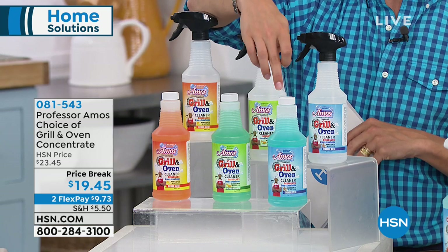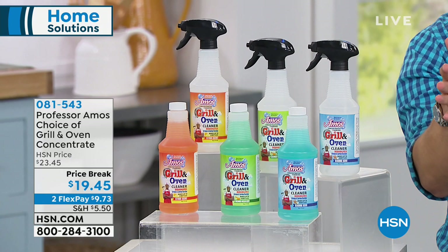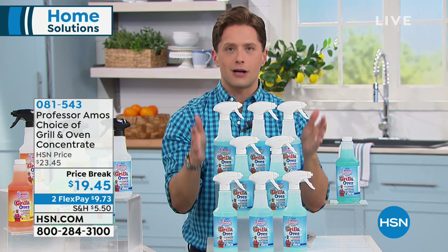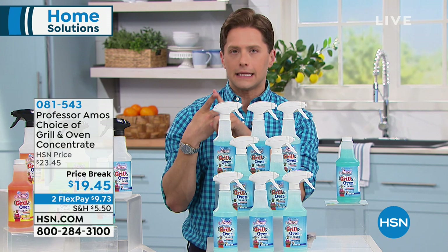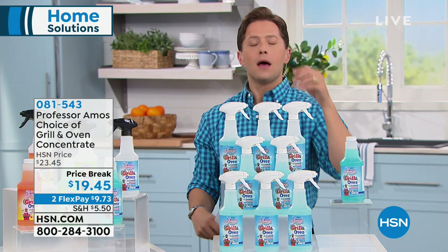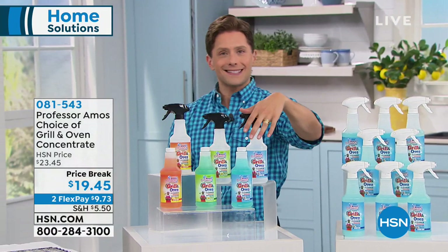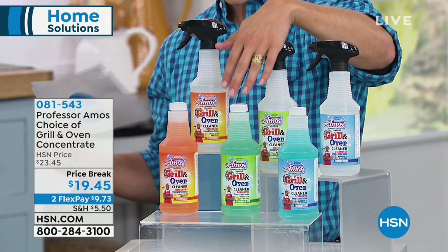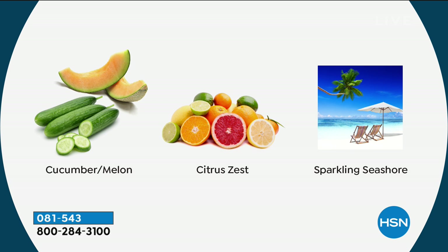What you buy today for under $20 is the equivalent of eight bottles of foaming multi-purpose grill and oven degreasing cleaner from a brand and company you know and trust. Think about that specialty oven cleaner, that specialty grill cleaner — how much did you spend for one bottle? Here you get eight bottles' worth for under $20. You get amazing functionality and value. We even have wonderful scents — no weird toxic odor. You can choose from Sparkling Seashore, Cucumber Melon, or Citrus Zest.